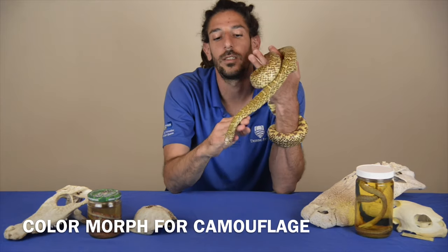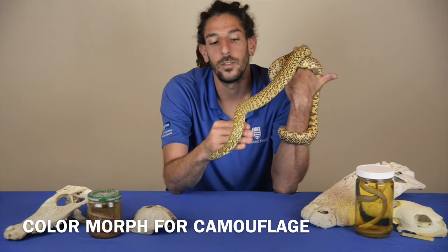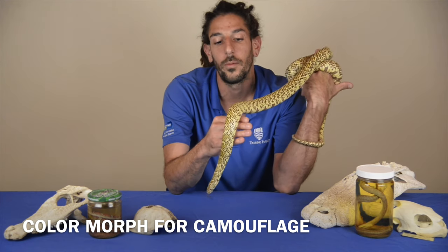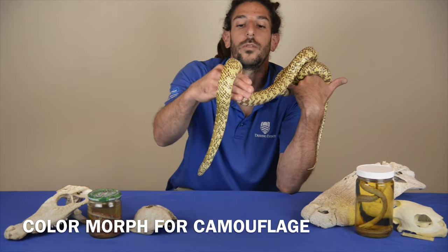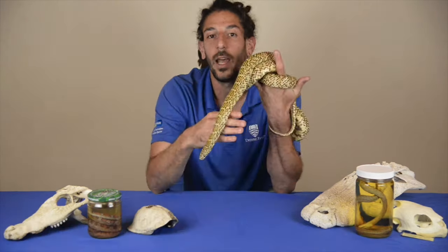This Florida kingsnake does have another morph coloration — the common type, you can say. This particular morph that you see here will probably be seen more in the southern portions of Florida, as it does tend to look more like the eroded limestone and egg layer.